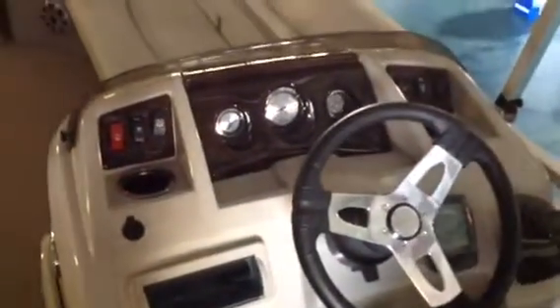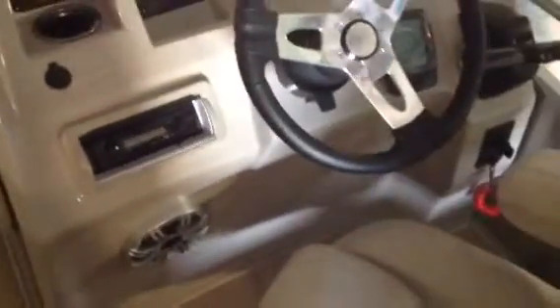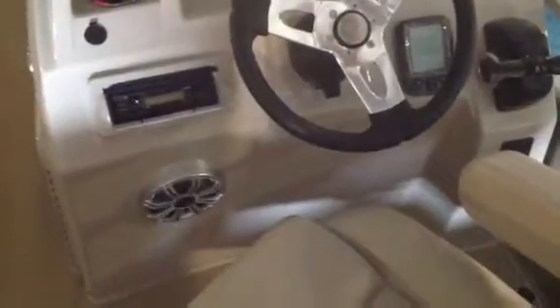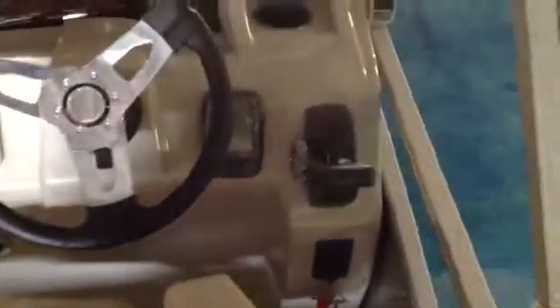At the helm area you've got cup holders, your gauges, and that nice faux wood grain. You're also equipped with a Sony Bluetooth stereo — just set your Pandora up, hook your phone right up to it, and play all your music right off your phone.